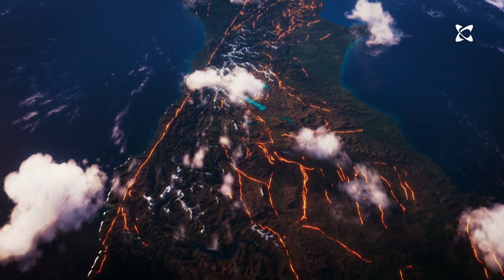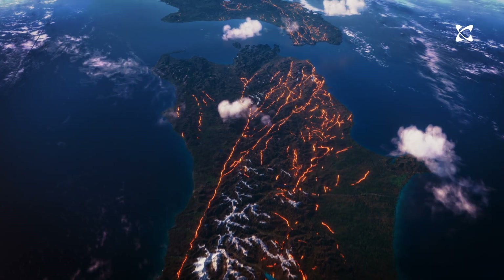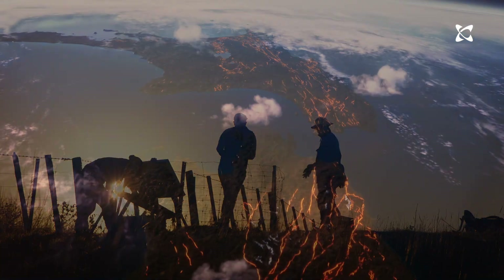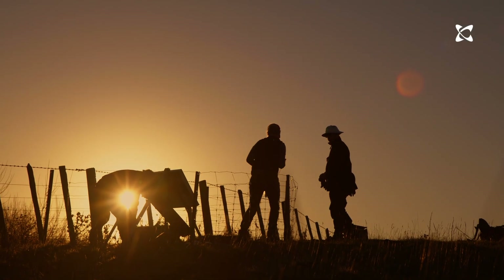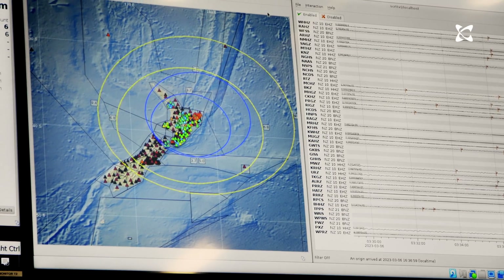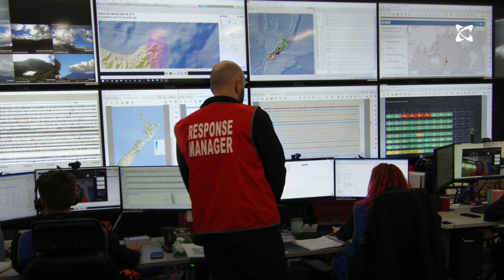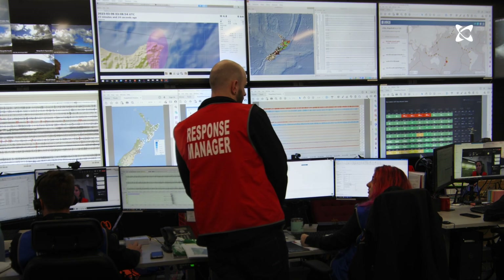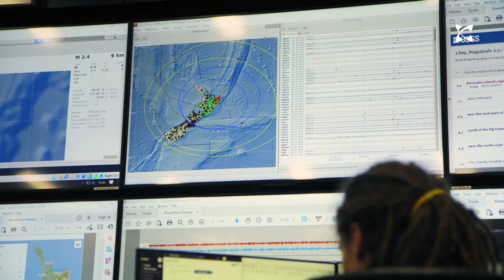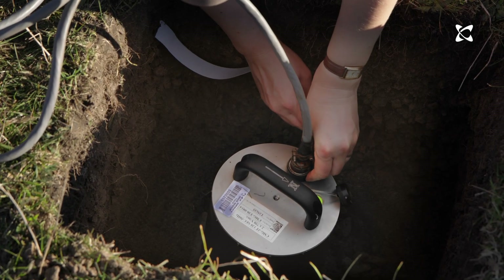There are the big plate boundary ones like the Alpine Fault, but there are also many hundreds of smaller faults on the North and South Islands and extending out into the oceans — and each of them can host earthquakes. Every year, GNS Science records over 20,000 earthquakes in Aotearoa New Zealand. On average, about 100 to 150 of these are big enough to be felt, though that number can vary if we have a big sequence.